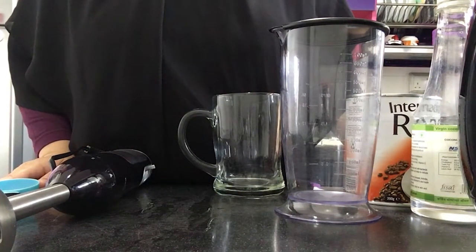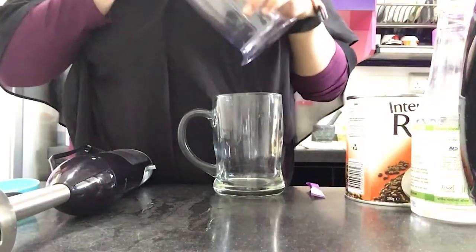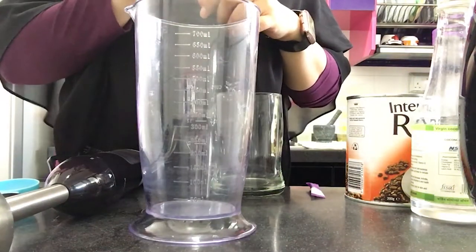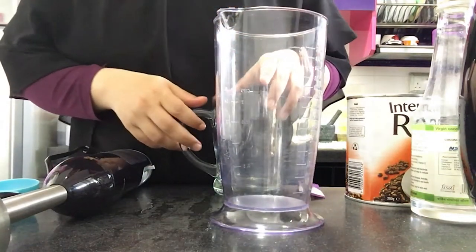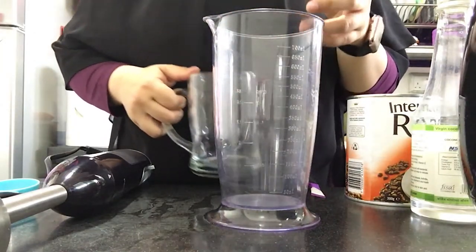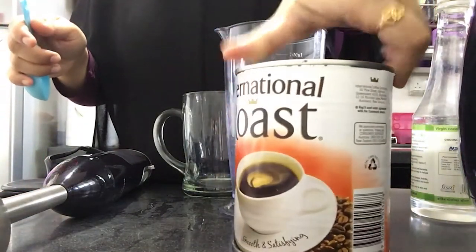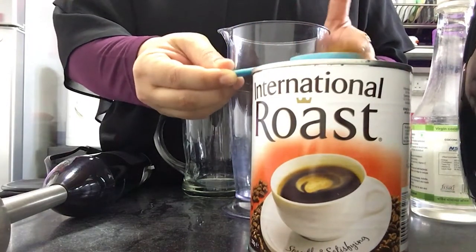Today I'm going to make bullet coffee. Bullet coffee is a kind of coffee that uses butter, has no sugar, and it's keto friendly. It's not as trending because it tends to be a bit strong, since we don't put any sugar in it. For the coffee, I am taking about one and a half teaspoon of coffee.